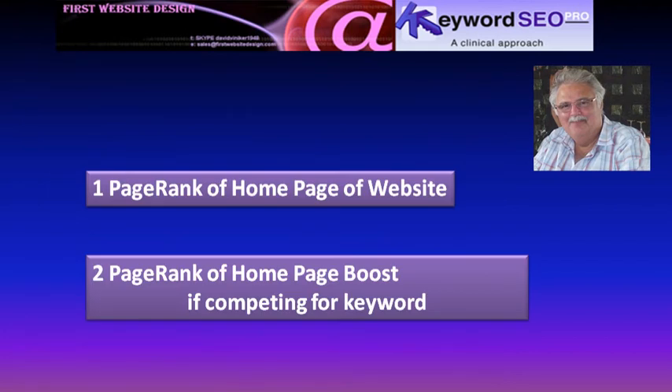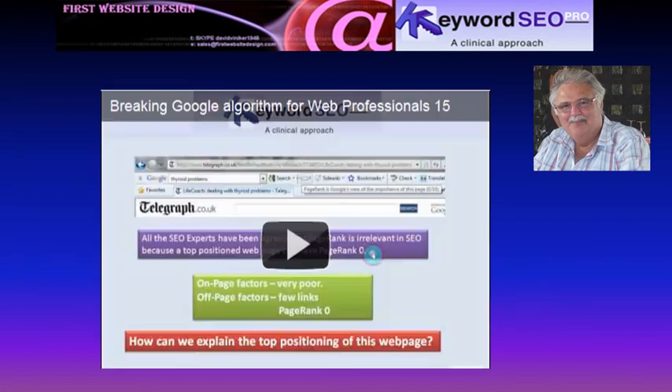As part of my SEO research, I tried to find the top factor in the Google algorithm. It was found that the page rank of the home page of a website is regarded by Google as the authority of the whole website, including a competing web page. When it is the home page of a website competing for a keyword, that homepage page rank receives a boost. This is explained in greater detail in video 15 of this series.